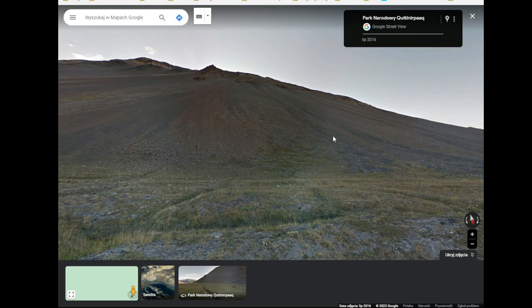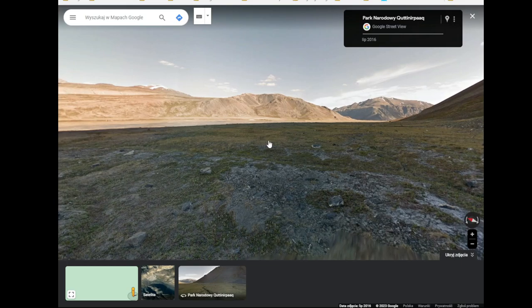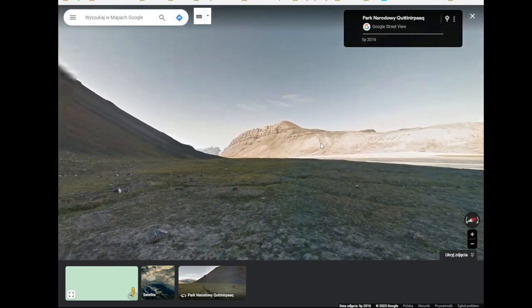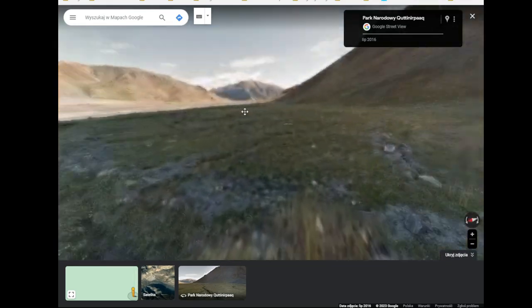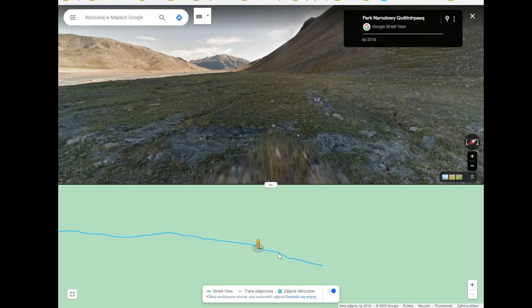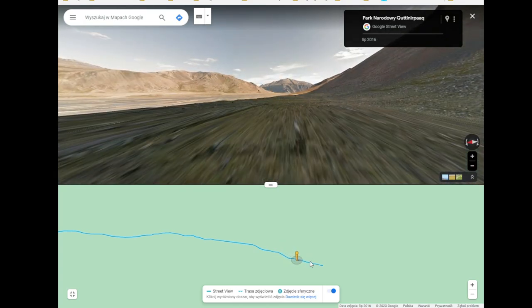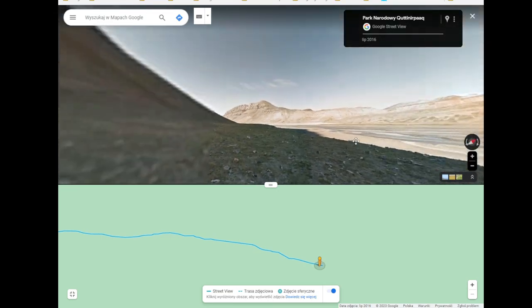And you guys say we are overpopulated — what the fuck. Let me zoom in here. And it's all empty land on this national park that you could make a farm of.